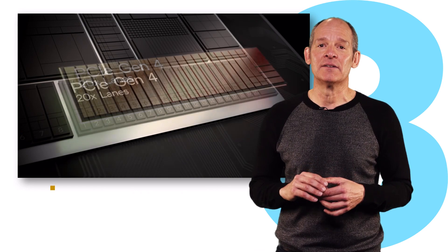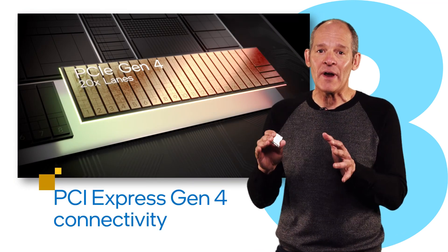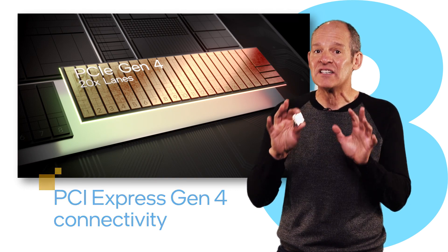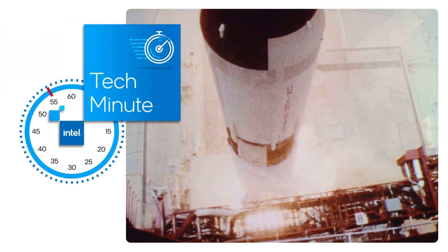Third, 20 lanes — 20 PCIe Gen 4 lanes that allow gamers and creators to connect dual video cards and a storage device directly to the CPU. The theme here? Faster. The countdown is on for Rocket Lake's launch.